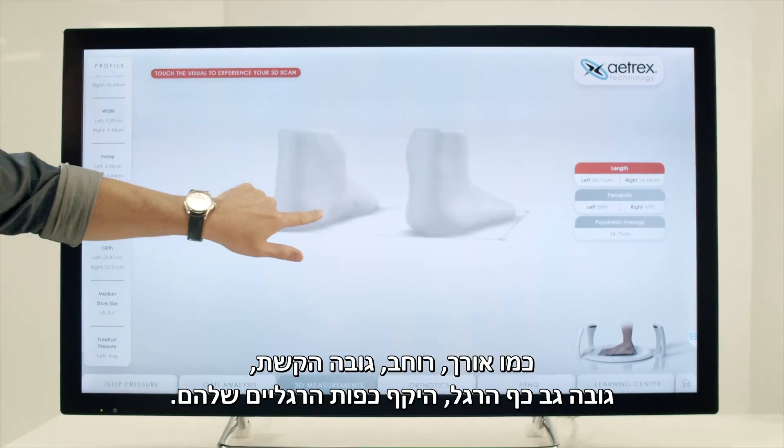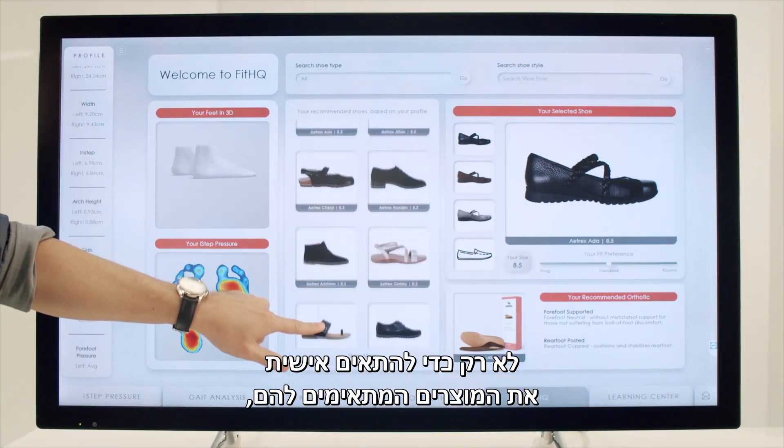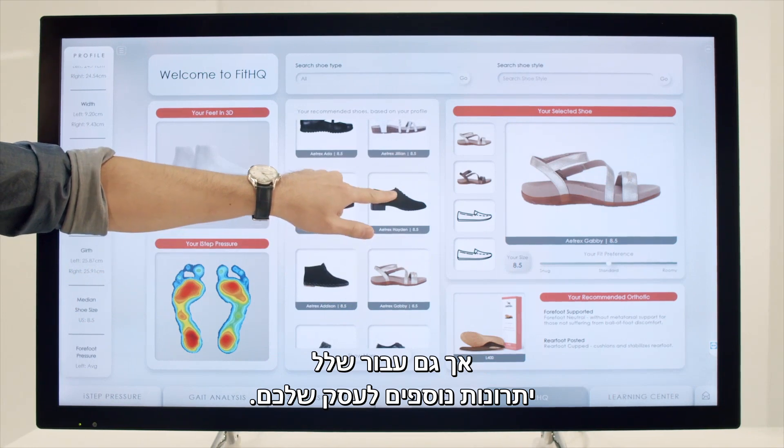It captures the height of their instep, the girth of their feet, and all this data can be utilized not only to custom recommend the right products for them, but for a host of other benefits for your business.